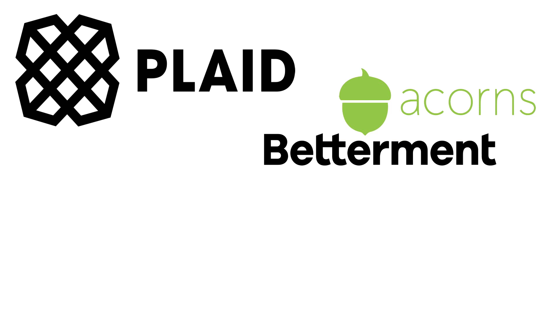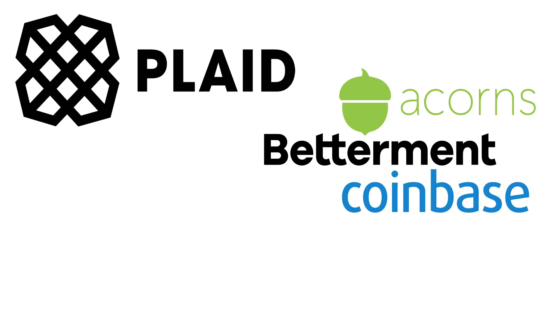Plaid Technologies is one of those businesses, known as the plumbing for many of the apps we use today like Acorns, Betterment, Coinbase and Clarity Money.